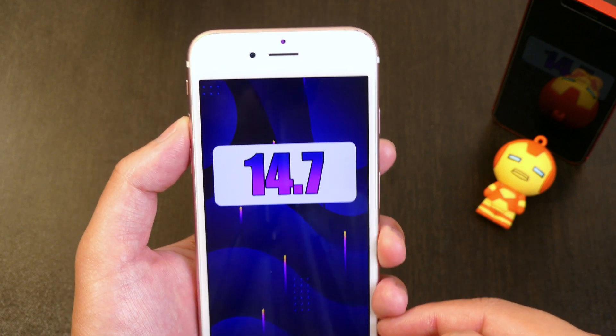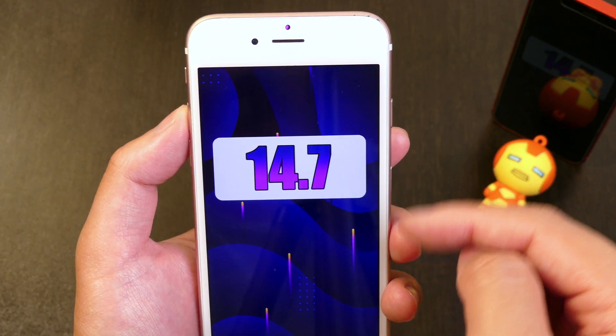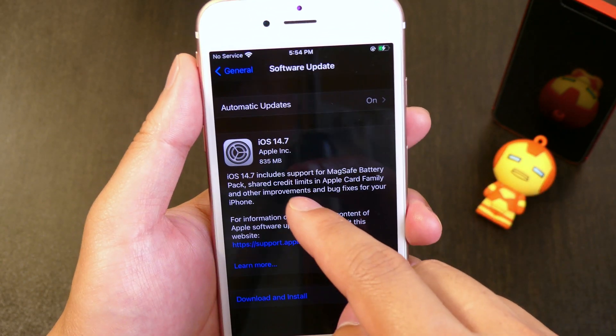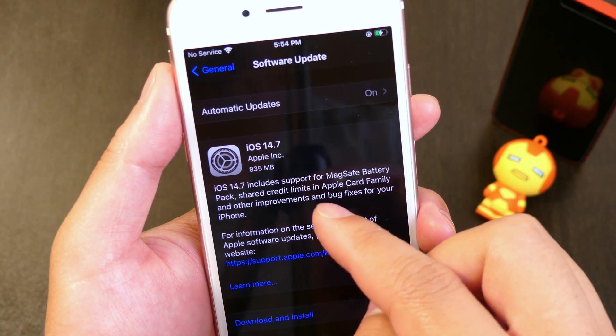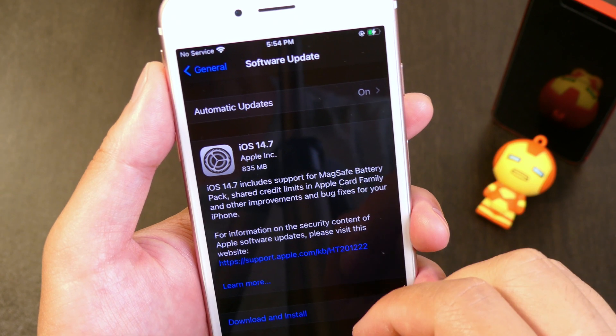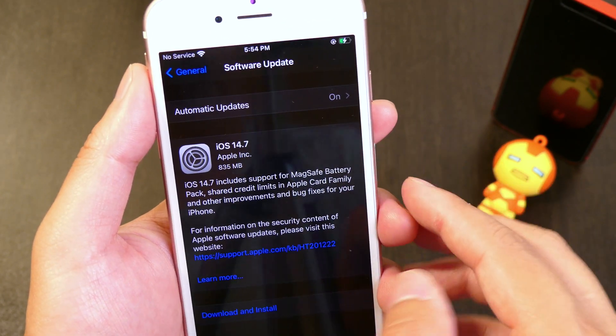That doesn't mean it's not important — this does fix up quite a few bugs. Just a quick look: iOS 14.7 comes in at roughly 800 megabytes and it says it includes MagSafe battery pack support, shared credit limits for Apple Card Family, and other improvements.